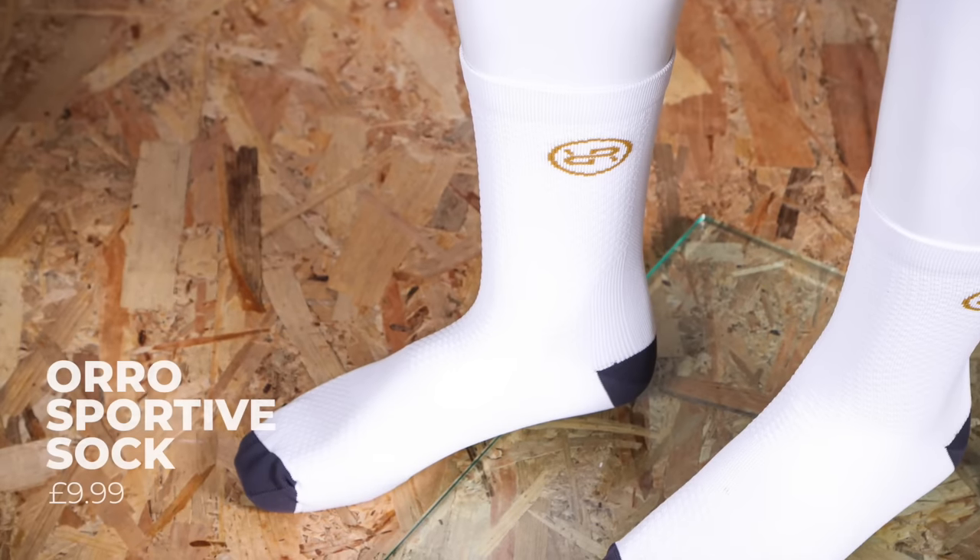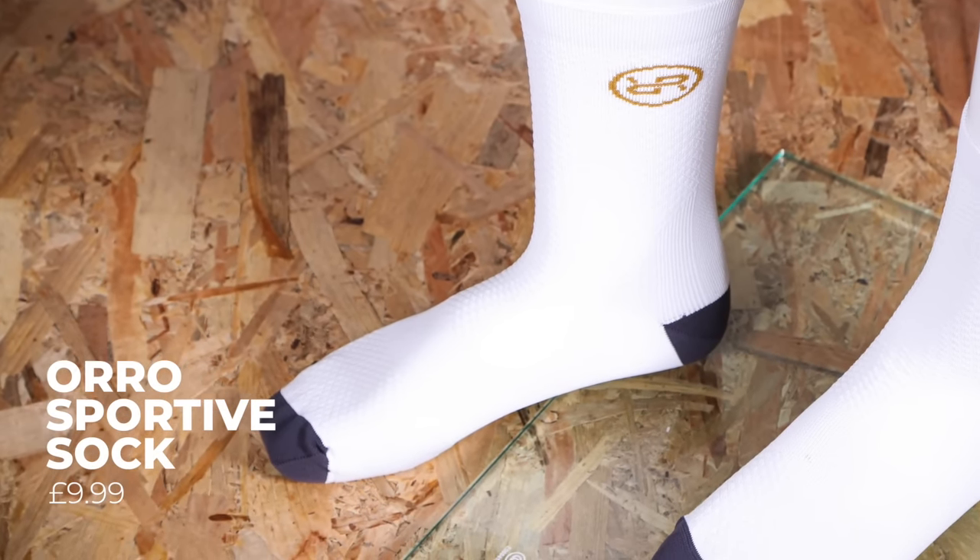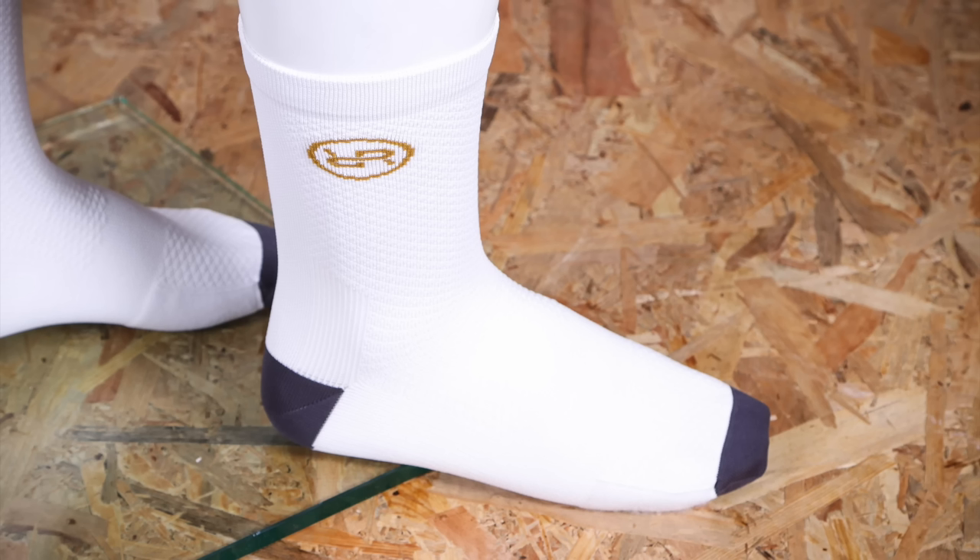Who doesn't love a pair of socks? The Oro Sporty socks are well made, fit well, and cost just a tenner. We both love a pair of white socks — even during winter when they turn grey.